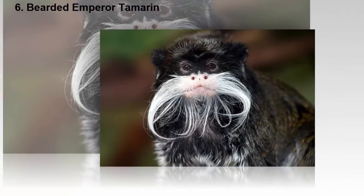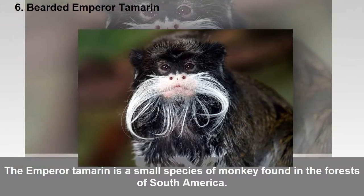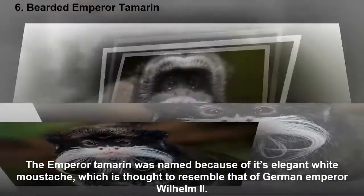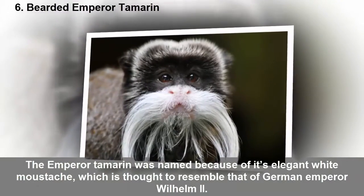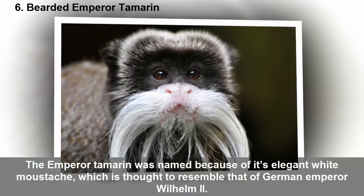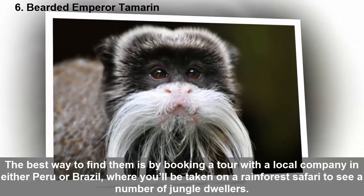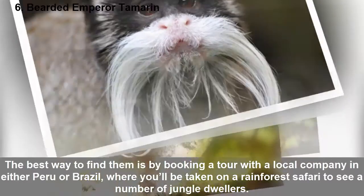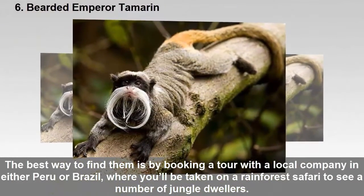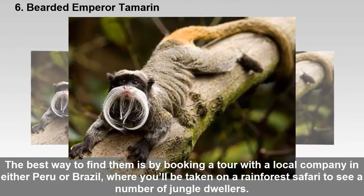Six: The bearded Emperor Tamarin. The Emperor Tamarin is a small species of monkey found in the forests of South America. It was named because of its elegant white mustache, thought to resemble that of German Emperor Wilhelm the Second. The best way to find them is by booking a tour with a local company in either Peru or Brazil, where you'll be taken on a rainforest safari to see a number of jungle dwellers.